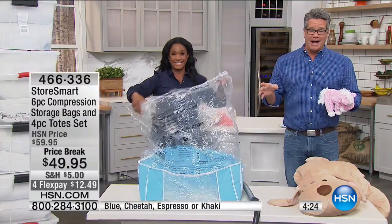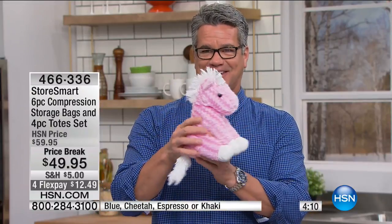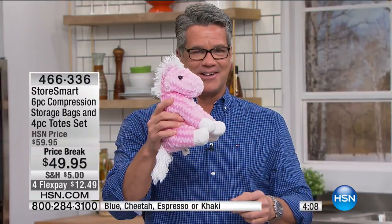We can talk all day about this. I know you want it, I know you need it — it's going to make a big difference in your life. These come with a five-year warranty. I'm going to save the little unicorn for Shannon. Take a listen — it's not just us who love this, a lot of people want to tell you about it.